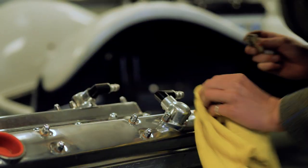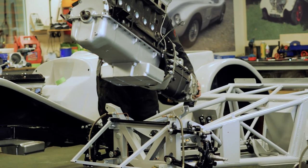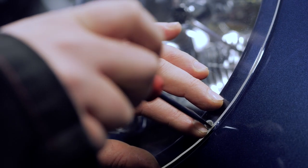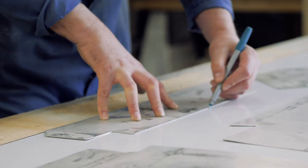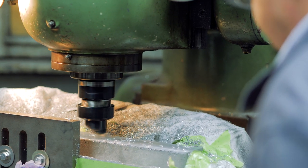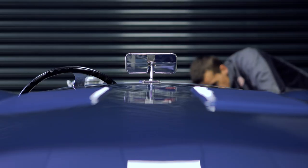The job satisfaction of being able to follow something from the raw materials right through to the finished product, and the customer collecting their car at the end — it's a special relationship rather than just a transaction. It creates an enormous job satisfaction for the guys working here, because they're totally connected with what they're doing and the person they're doing it for. They get to see the appreciation and the pleasure that gives the customer at the end.